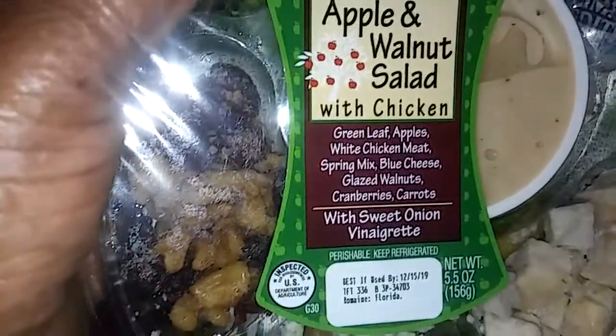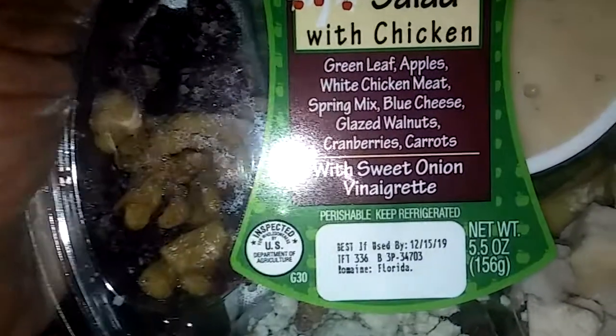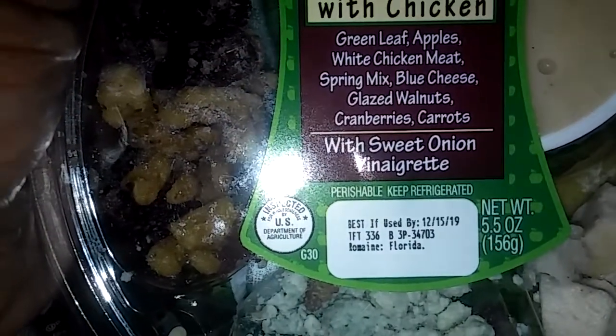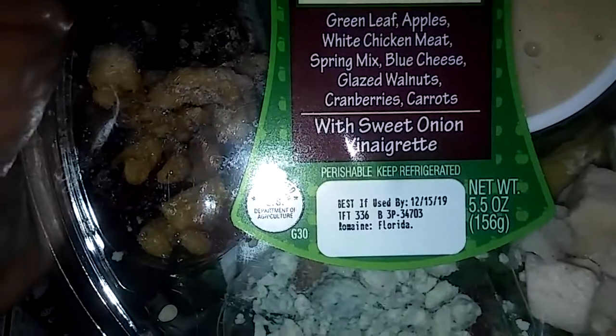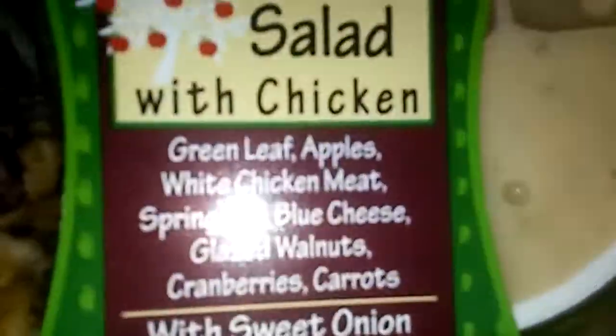I also got an apple and walnut salad with chicken — it's pretty good. It has green leaf apples, white chicken meat, spring mix, blue cheese, glazed walnuts, dried cranberries, carrot, with sweet onion vinaigrette. Salads are so good to eat. The lettuce is all fresh with carrots and all the other ingredients inside, and plus I make my own salads too.